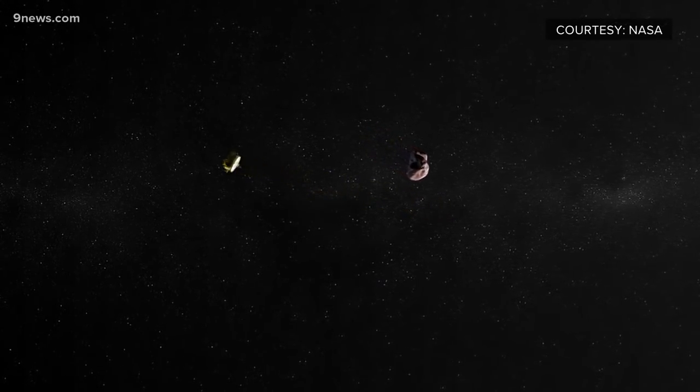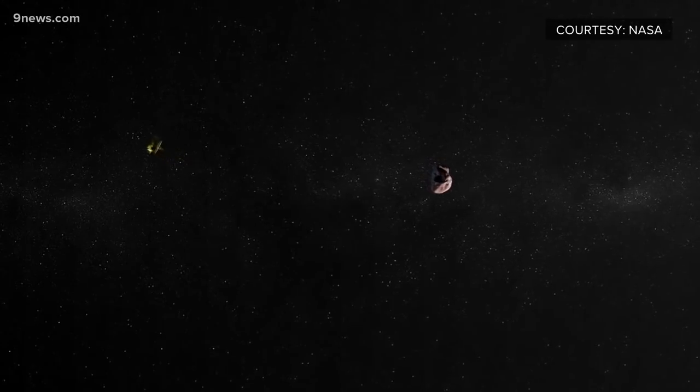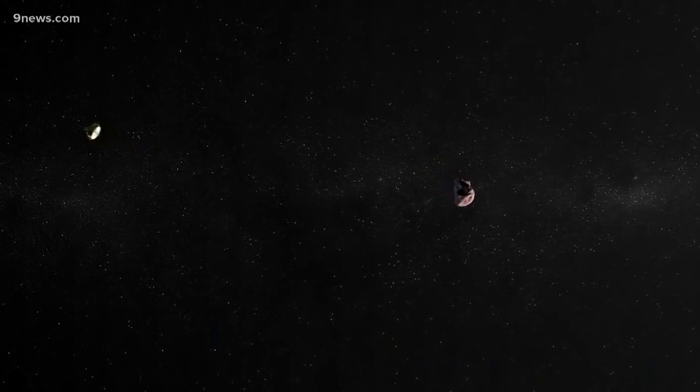Mission Director Alan Stern of Boulder says it is a historic but tricky deal. We're so far away that when we send a signal — like commands out to the spacecraft — it takes 12 hours until we hear back. And that's traveling at the speed of light.